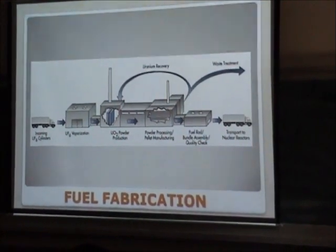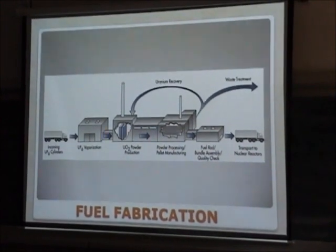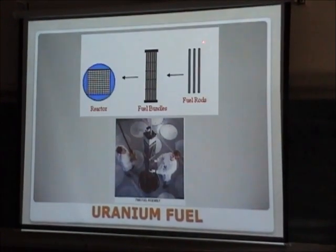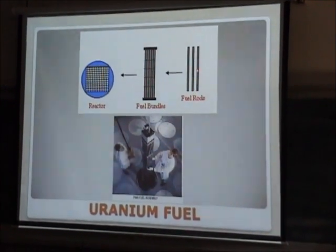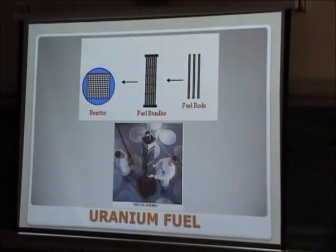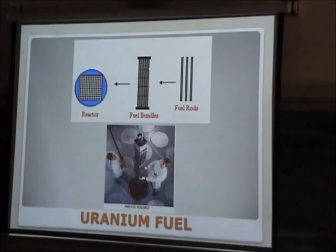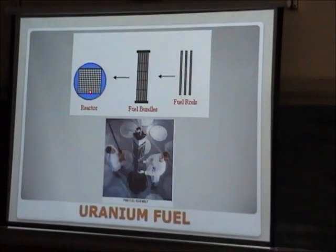So you see, each step is an industry itself. There is a huge industry involved in enrichment and in fuel fabrication, so a lot of effort and energy goes into the development of nuclear technology. These are the type of fuel rods we introduce into the reactor — a pin of about 23mm diameter. We introduce small pellets of uranium oxide, seal it properly, and then all of these are made into a fuel bundle with assembly, welding, and quality control.